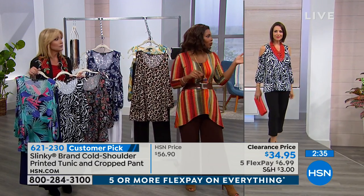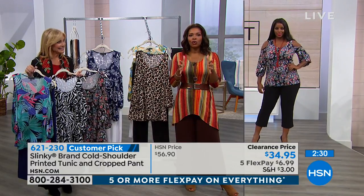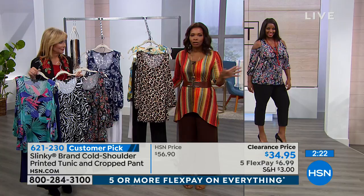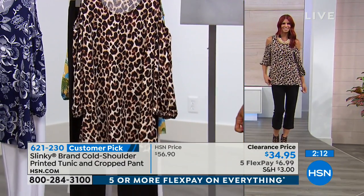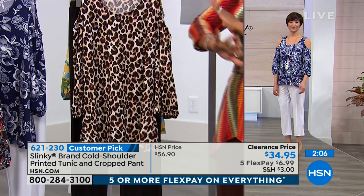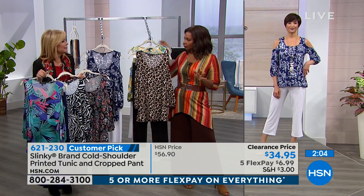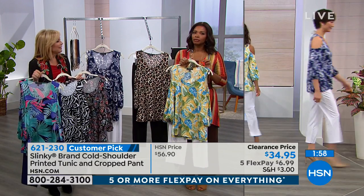Just because they come together doesn't mean you can't wear them with other things. You're going to wear this top with skirts — we've got a great midi skirt coming up, pencil skirts, slacks, jeans. The cold shoulder took a while to catch on, but once it did everybody wanted it. Whatever your shape, age, or size, it looks wonderful on everybody. Showing a little shoulder is also very slenderizing because it makes your torso look narrower, yet it's not revealing anything.